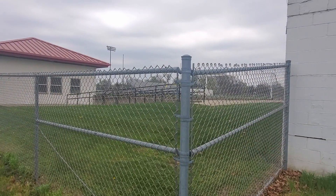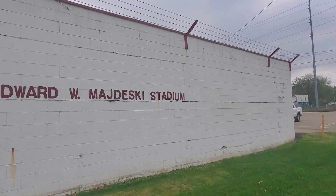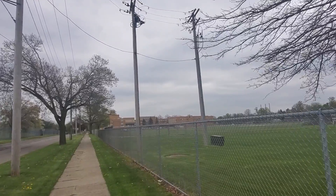Deep in the heart of Lansing, I'm walking down West Michigan Avenue in front of Edward Majewski Stadium, home of the Sexton Big Reds — a football field shared by both Eastern and Sexton for a number of years, but it's located here at Sexton. The element of history I'm going to talk about right now is focused on, to my left across the street, Fisher Body.